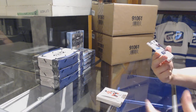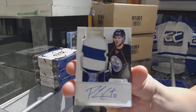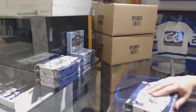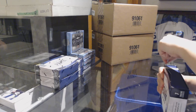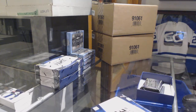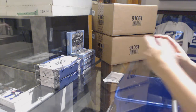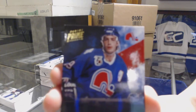And for the Edmonton Oilers, a Rookie Patch Auto numbered 99, Philippe Cornet. We've got a base card number 249 for the Avalanche, Joe Sackick.